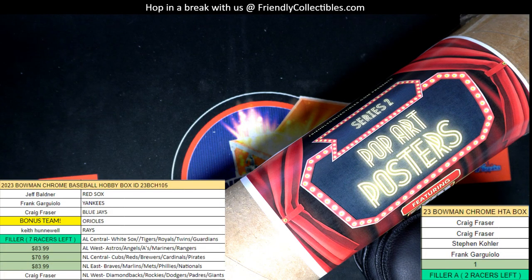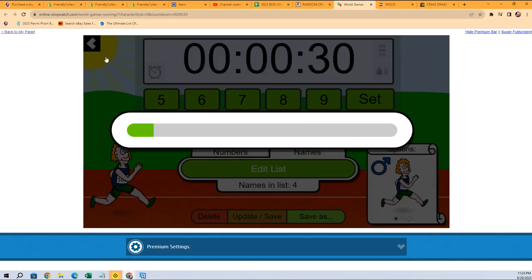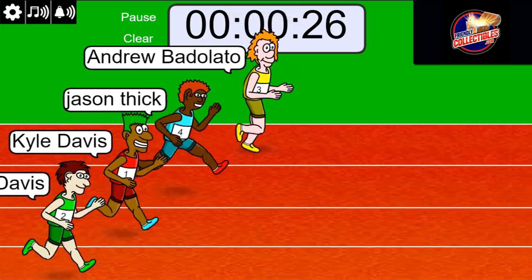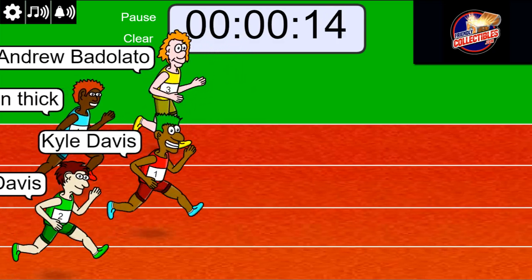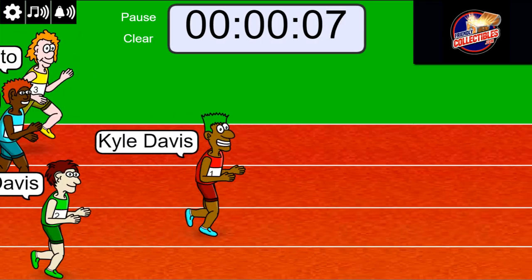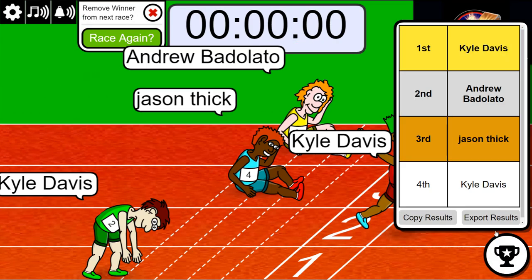That is sold out. Let's go. Right now we're going to award the last two spots — lucky number seven. On your mark, get set, go. Looking good right now, Kyle. Three, two, one. Oh my, congratulations, you did it! That is two spots for you in the box.